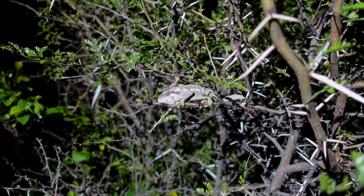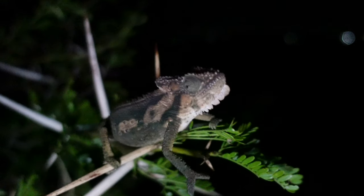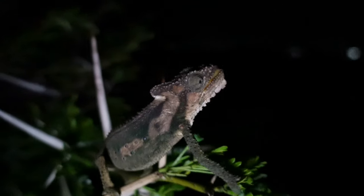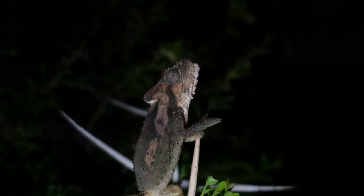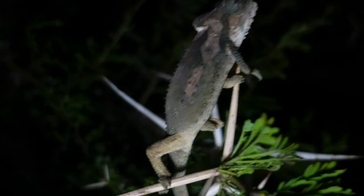Here's our first chameleon — you can see him hiding out there. We'll bring him down for a closer look. You may notice he's a bit dark right now, and that's not for camouflage — that's actually him communicating, saying he's grumpy and doesn't like being messed with. This is the eastern cape dwarf chameleon, also known as the southern dwarf chameleon, Bradypodion ventrale. What a stunning animal.